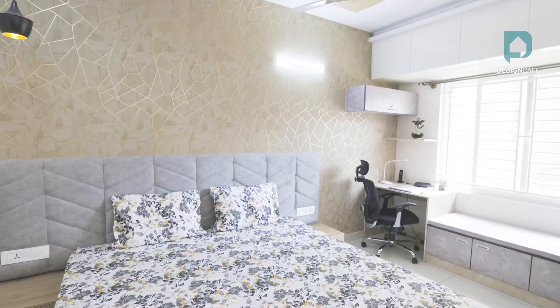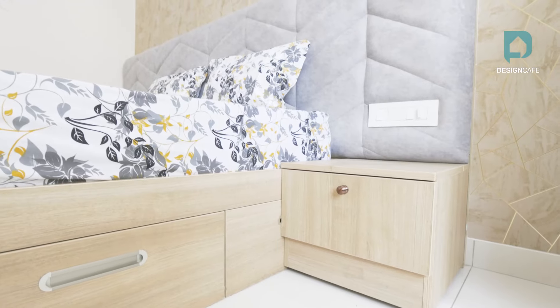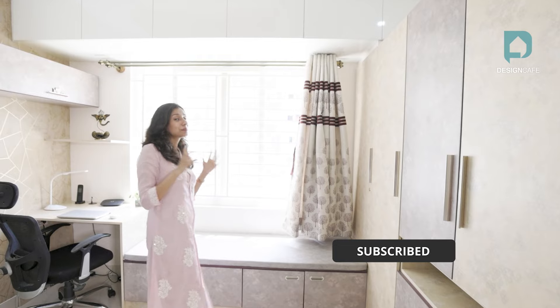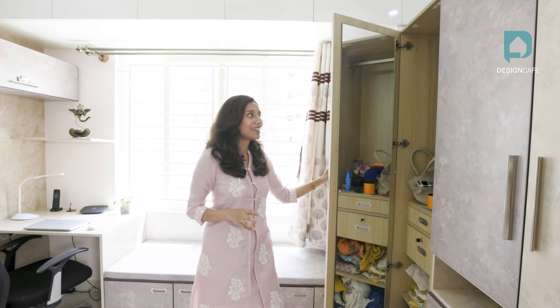All of this is beautifully aligned in the room, along with enough space to move freely. There's also a dresser unit, but it has been put inside the wardrobe with a nice long mirror for Sandhya.